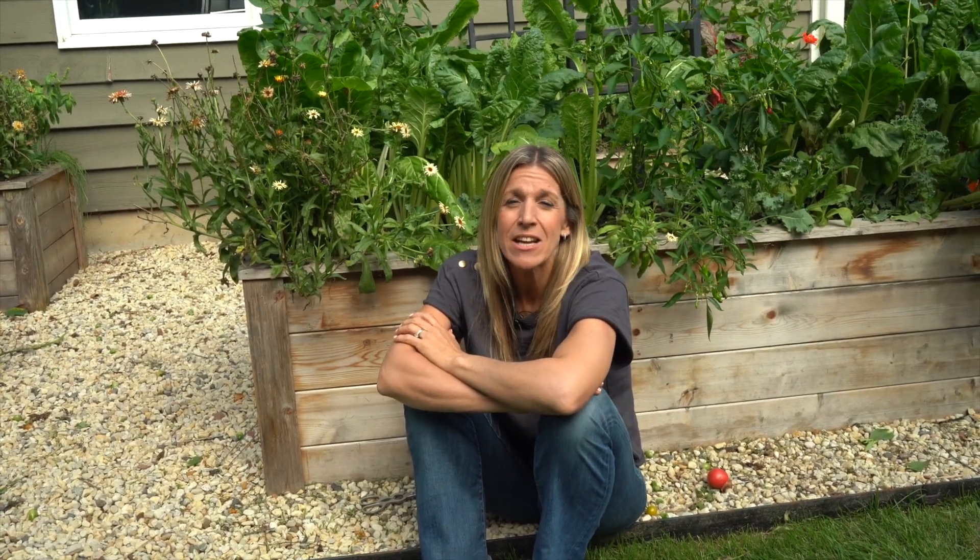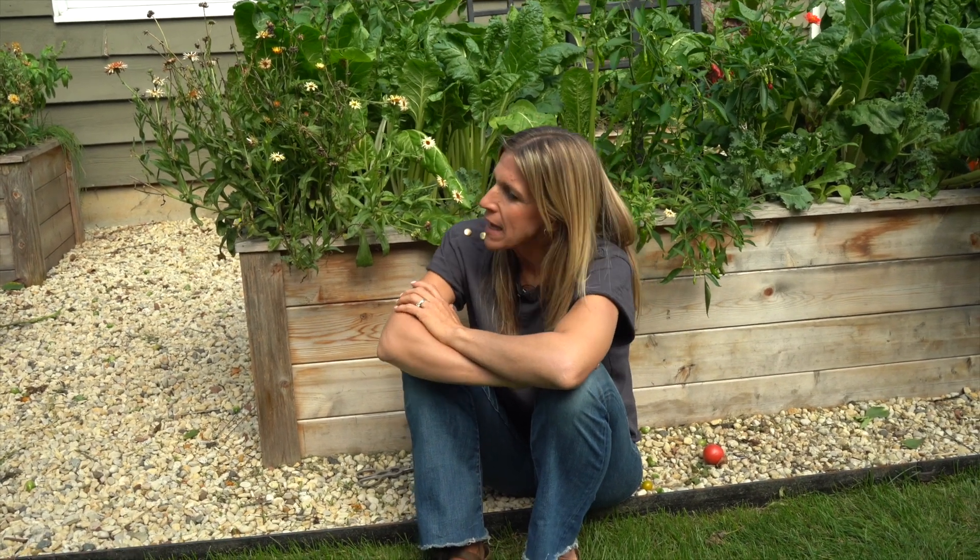Today I want to tell you about calendula and why you should plant it in your kitchen garden and how it is a trap crop. So what's a trap crop? A trap crop is just what it sounds like — it's a crop that you plant to trap pests.